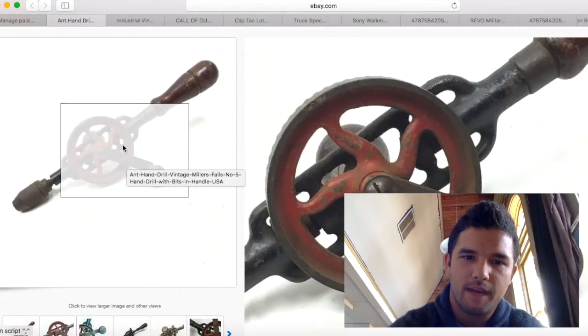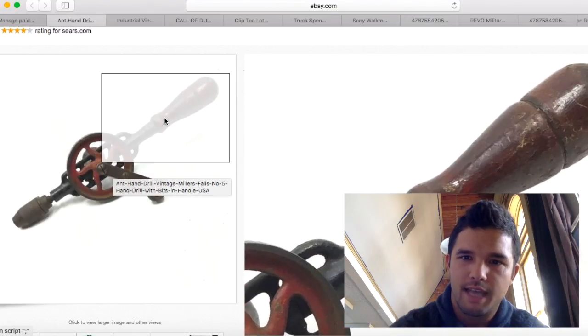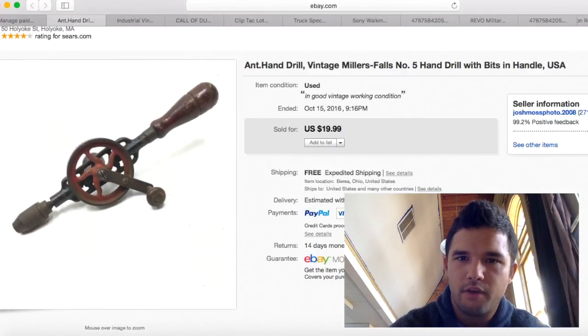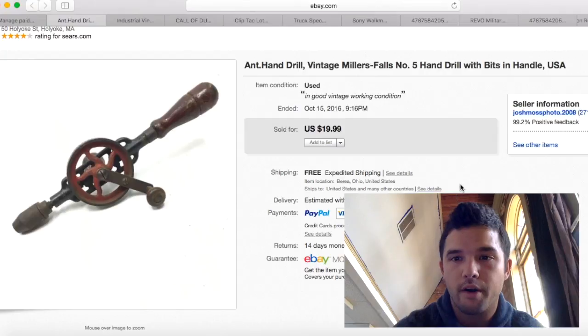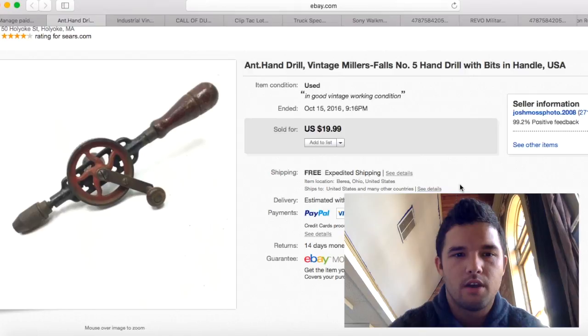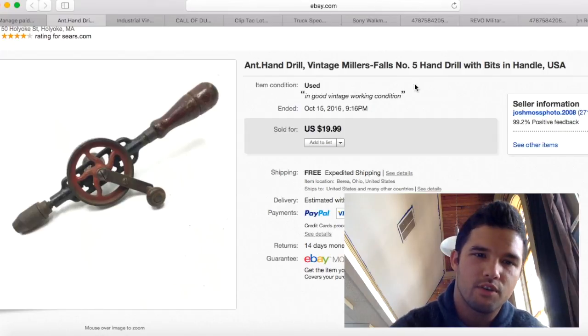These hand drills are awesome — I find them all the time at flea markets. This one is a Millers Falls number 5. The handle at the top unscrews and has hidden drill bits inside — really cool. If this thing had been cleaned I could have gotten $40 or more, but there was a chip on the handle. I got this in a box lot at auction for basically nothing. Shipping was $5 to $6, so I made $15 profit. If you get one in pristine condition, ask much more than the $19.99 I listed it for.